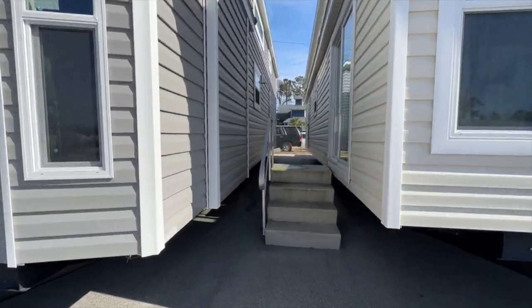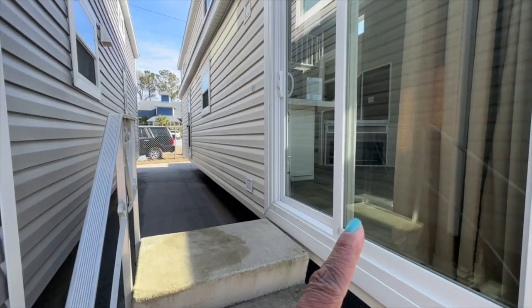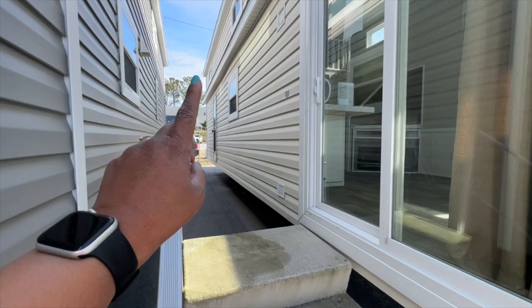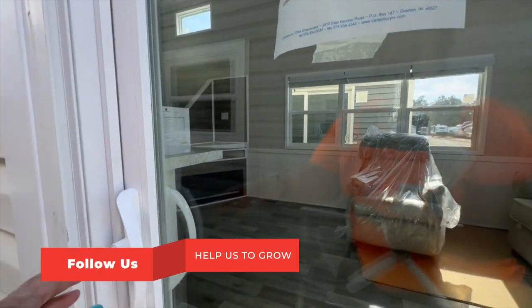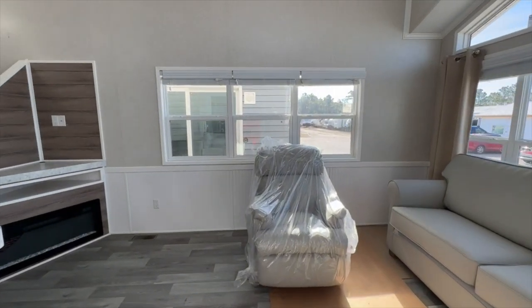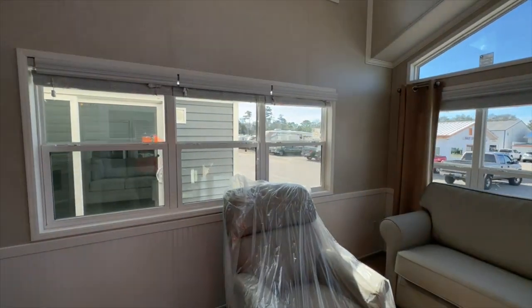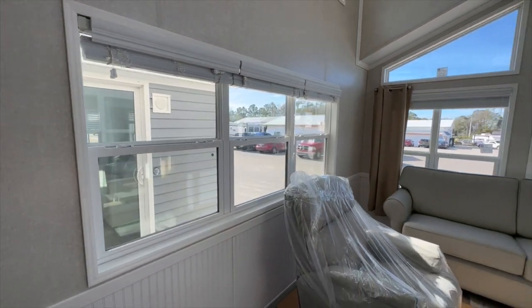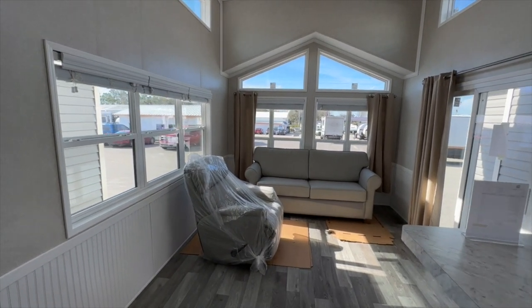All right, so we're going to walk in through the sliding glass doors. This home has a sliding glass door here, and then they have the front door up there. Beautiful — lots of light in these houses, you guys. A lot of windows, so you have a lot of light coming into these homes. Now, this is your living room.